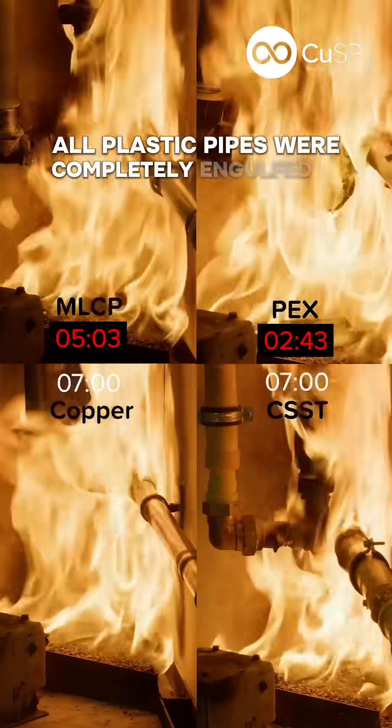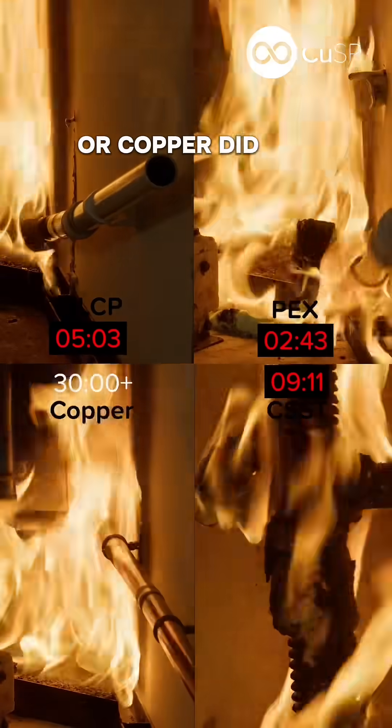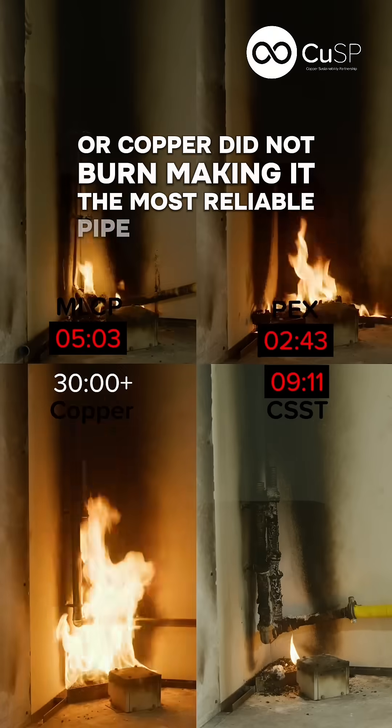All plastic pipes were completely engulfed in flames after just ten minutes, while copper did not burn, making it the most reliable pipe material for your home.